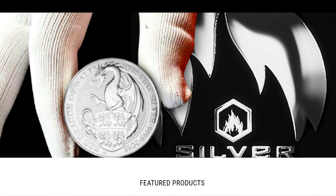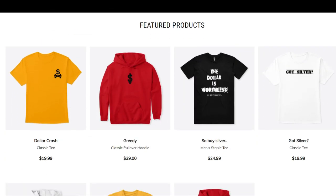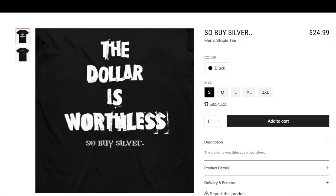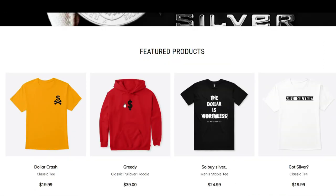I've been cooking up something behind the scenes for the true silver addicts like me. How cool would it be if we could express our love for silver stacking through the clothes we wear? I bring to you my new updated merch store. Here are some of the featured products — we have some new stuff in stock. This is my favorite personally: 'The dollar is worthless, so buy silver.' And on the back it says 'three nine spine.' I just think that looks so wicked.